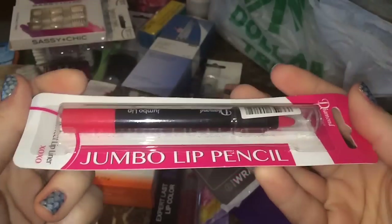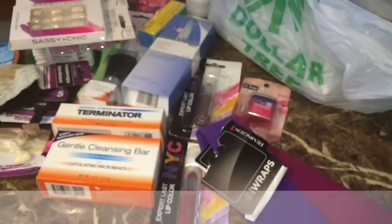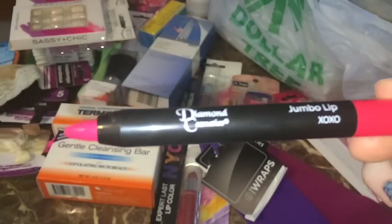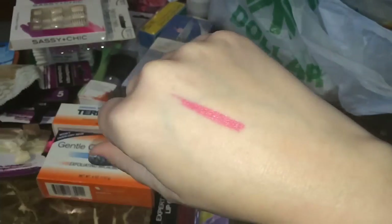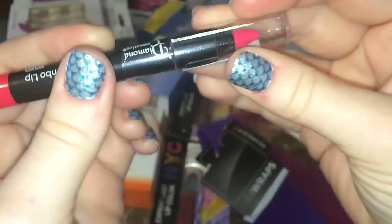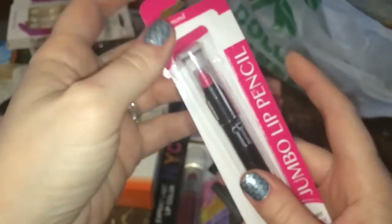Next I found this jumbo lip pencil by Diamond Cosmetics, which I've never tried before. It says it's a perfect lip liner too, so it's kind of a two-in-one. I'm confused on the color name — I don't see it anywhere on the packaging, possibly xoxo? Let me just swatch it. Oh yeah, it goes on really smooth — it's basically a gorgeous coral color. I was thinking it would be darker but I love it!